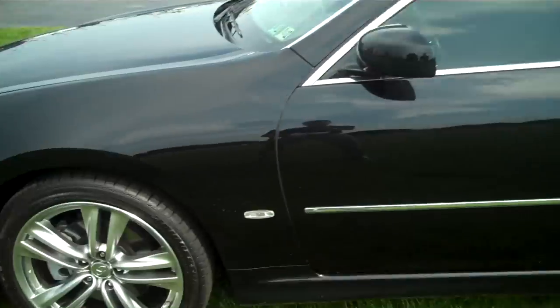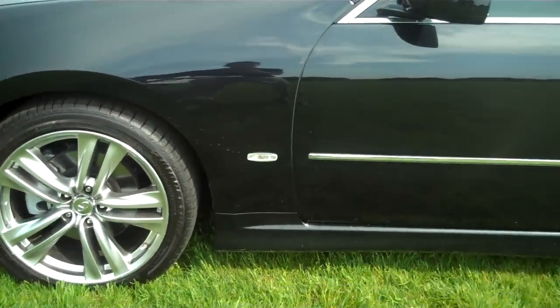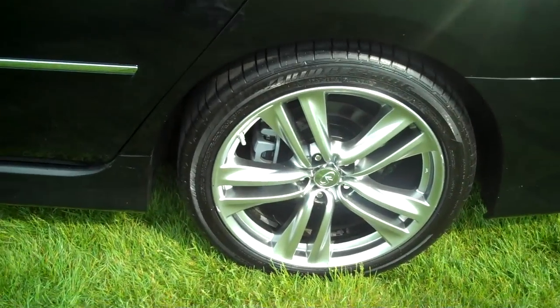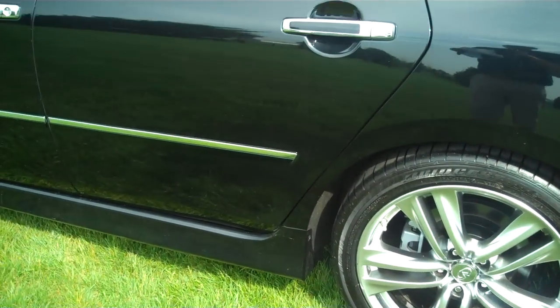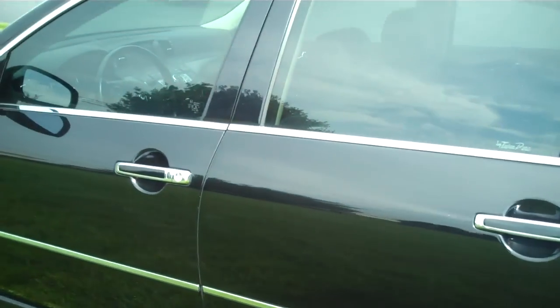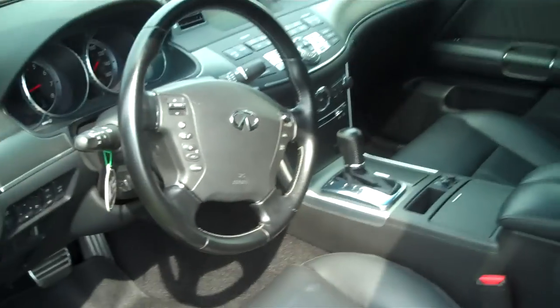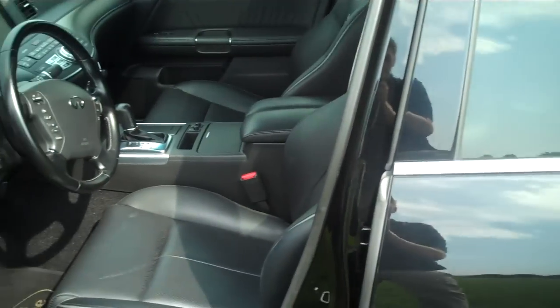A few other neat features you get with the sport package: not only do you get the 19-inch wheels, you also get a sport-tuned suspension, high-performance tires, sport steering, and the interior is upgraded with a carbon fiber finish as you saw up front. You also get the sport seats.